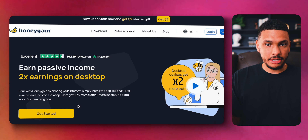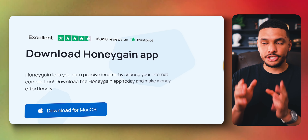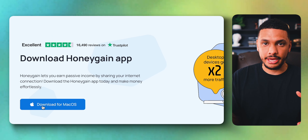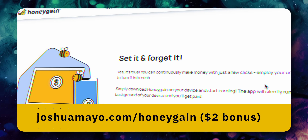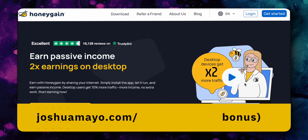Another website that will give you basically free money is Honeygain. With Honeygain, you can earn passive income for sharing your internet. Simply install the app on your computer or your phone or both and you'll start earning passive income just for having the app installed. The more devices you have it installed on, the more money you'll make. If you use my Honeygain link down below in the description, you'll get a $2 bonus just for signing up.